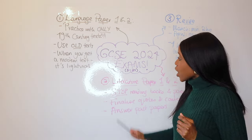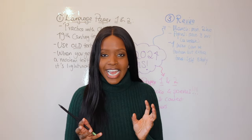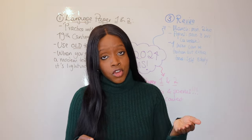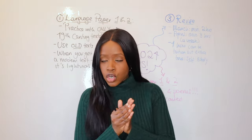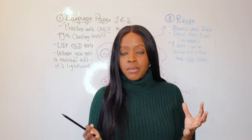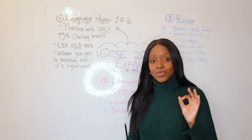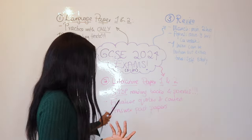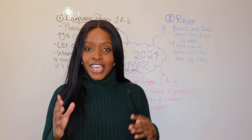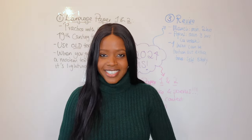Exams kick off from the 9th of May, so you literally have two months left before your final GCSEs if you're currently in Year 11. Make sure you start taking this time seriously. Set out a schedule, practice Language Paper 1 in the way I've suggested, and practice Literature Paper 1 and Paper 2 similarly. I hope that helps and maybe eases the pressure when it comes to preparing for your English GCSEs.